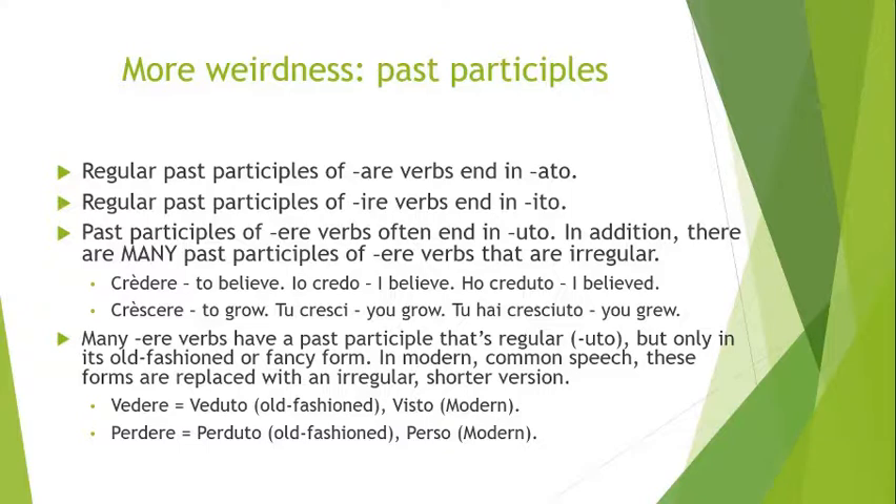Let's look at some examples. Credere — to believe. Io credo — I believe. And the present perfect form would be used to say 'I believed' or 'I have believed,' right? Sometimes the older or more formal forms can sound like you're trying to sound intelligent and poetic.